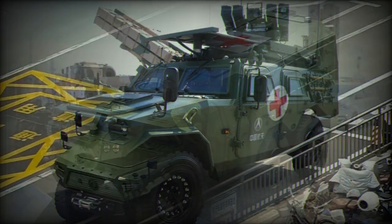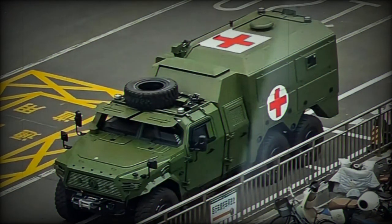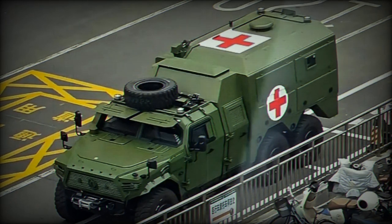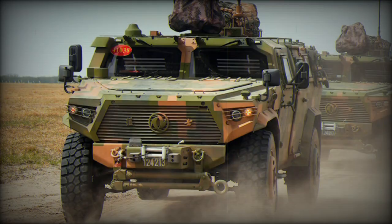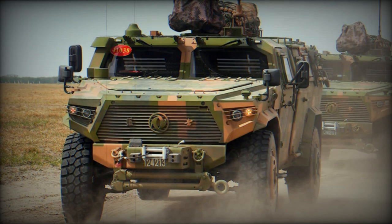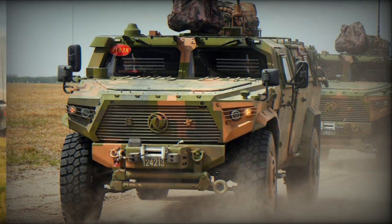It is constructed on a 6x6 Dongfeng Mengshir CTL-181A chassis. The ambulance features two armored flaps on the front windscreen, which are designed to provide protection while maintaining essential visibility through strategically placed slits, allowing it to be driven onto the battlefield with the possibility of closely following troops on the front line.